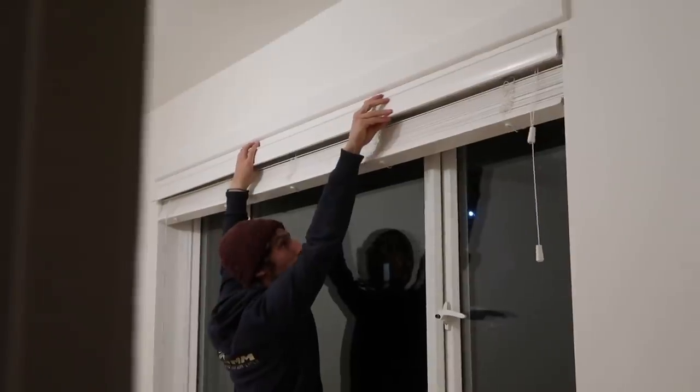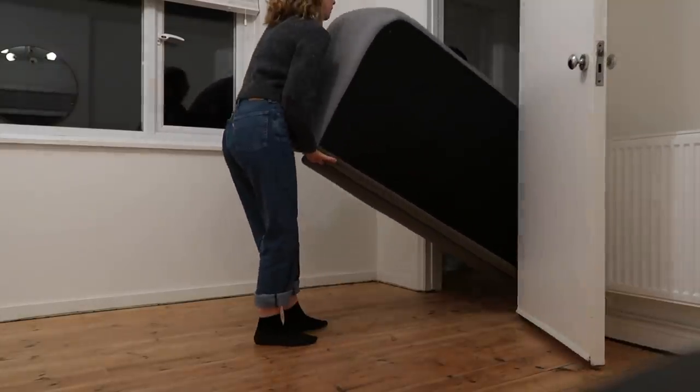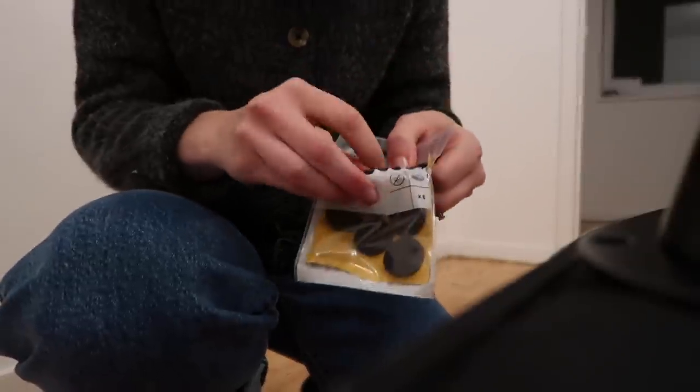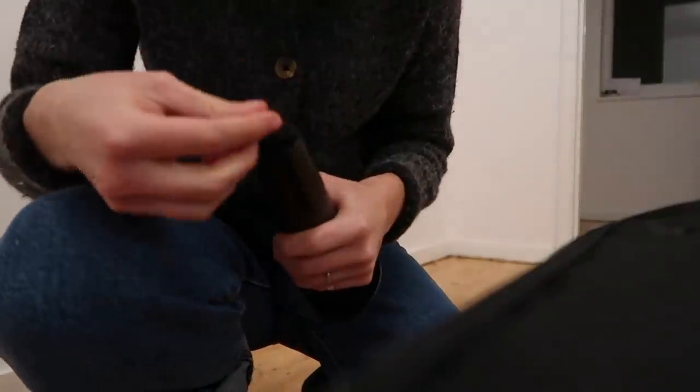Putting the living room back together while Delilah has her dinner. Popping the legs back on the sofa — I had to take them off because we couldn't get the sofa through the door with them on. I'm popping the felt pads back on the bottom of the legs because we've lost a couple and we definitely don't want to scratch up the floor.